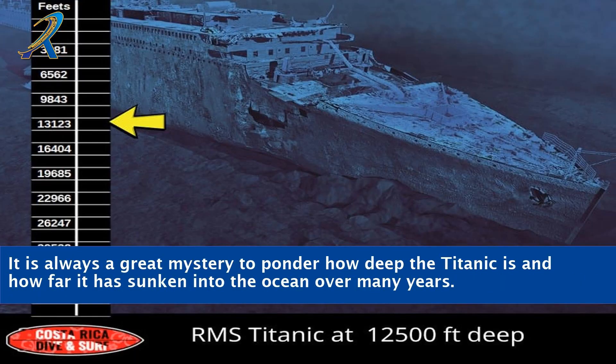It is always a great mystery to ponder how deep the Titanic is and how far it has sunken into the ocean over many years.